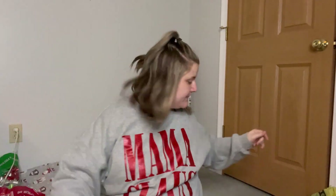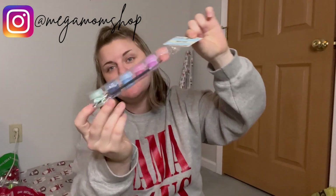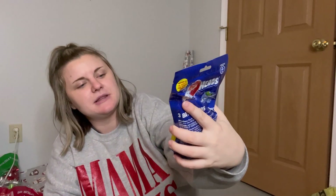Now we're going to do my daughter Savannah — she's going to be four at the end of January. We've got a little paint set; she loves arts and crafts, so she'll be happy. We've also got Airheads bath bombs, which were on sale and I just had to get them — there are three in the pack.